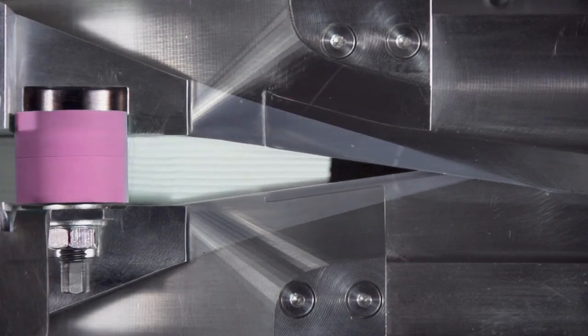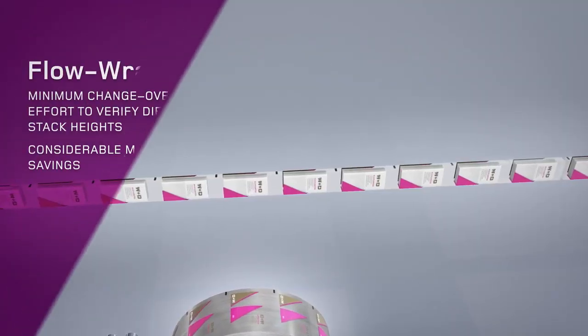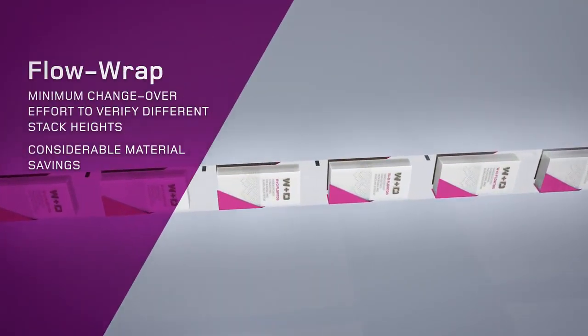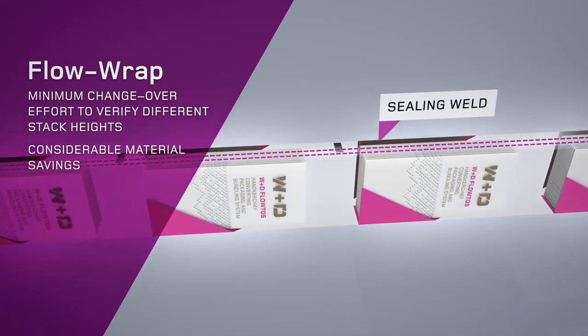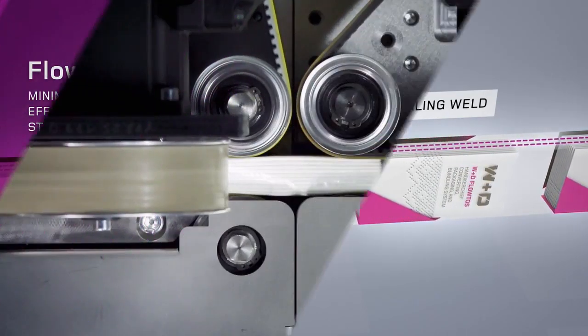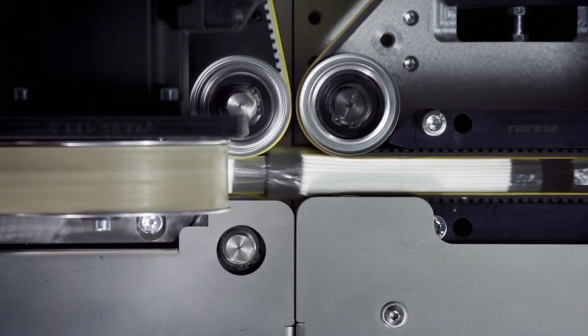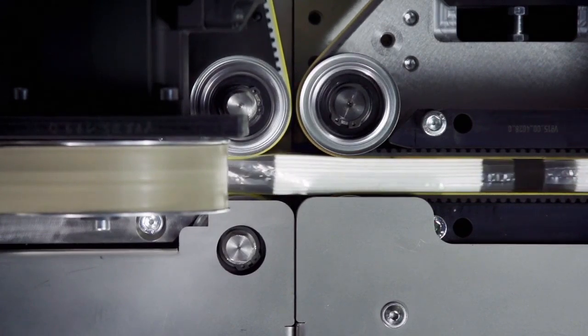The film and the tissue bundle are then brought together with ultimate precision. The film tube is then sealed — overlapping is kept to a minimum to ensure considerable material savings and minimize the total cost of ownership. The individual packages are then separated at the perforation and are ready for further processing.